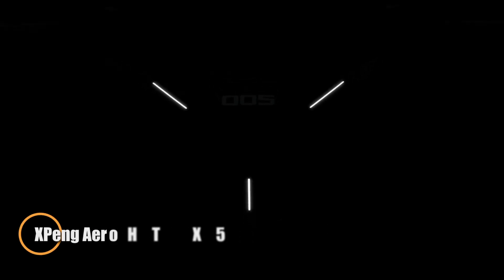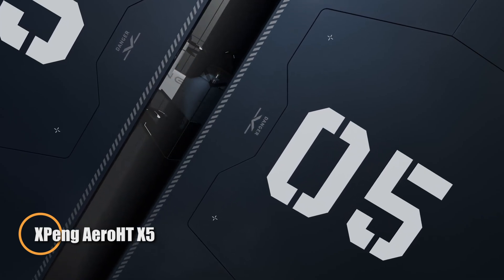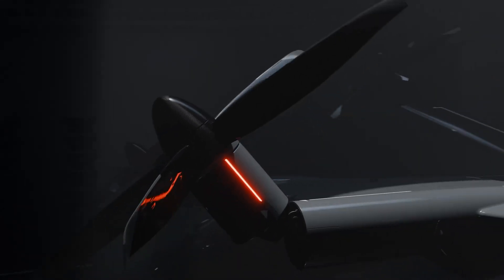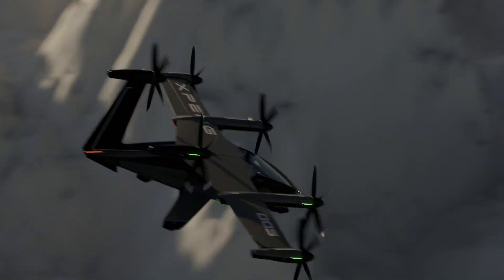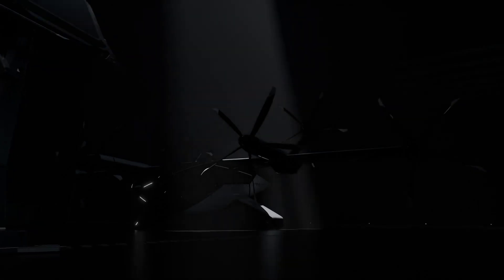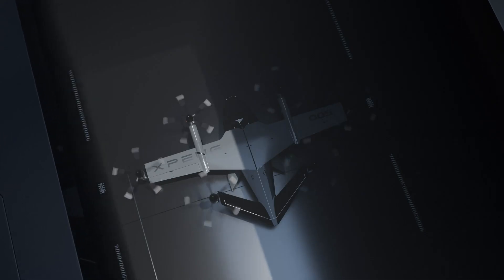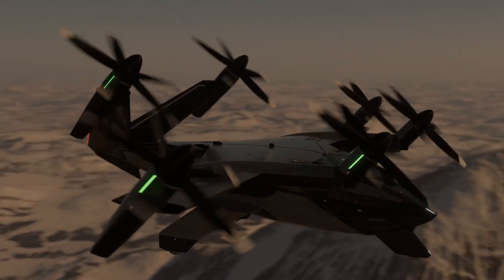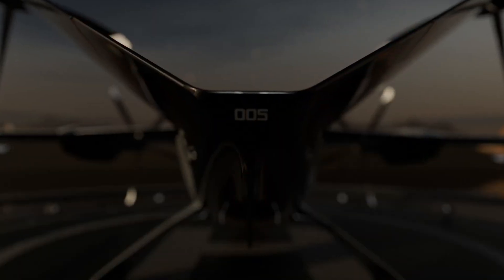The XPeng AeroHT X5 is a futuristic hybrid-electric eVTOL aircraft designed for rapid, efficient passenger transport within major urban environments. Built with sleek aesthetics and cutting-edge engineering, the X5 can carry up to six passengers and their luggage in comfort, with autonomous piloting enabling seamless travel across sprawling mega-cities. It is engineered for vertical takeoffs and landings on compact urban pads, with a projected cruise speed of 360 kilometers per hour.